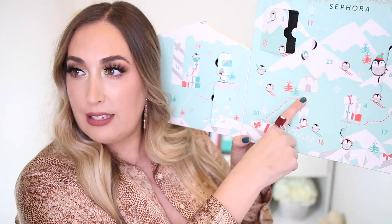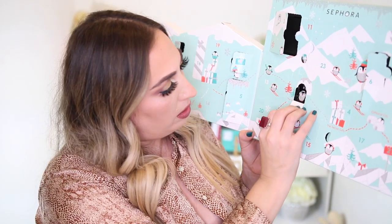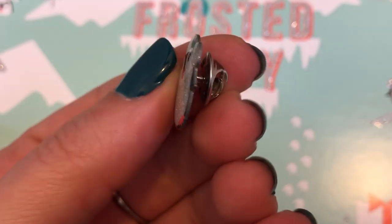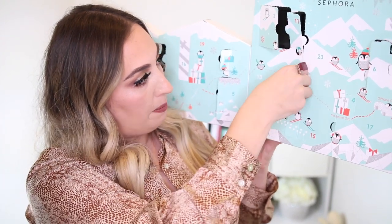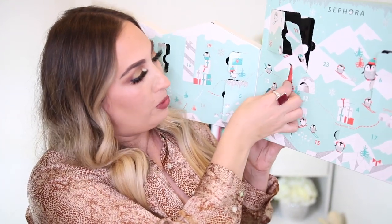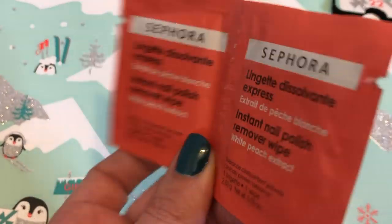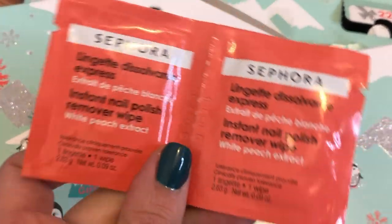Number twelve is this tiny, teeny one right here. What in the world? Oh! It's a clothespin! A little penguin clothespin. Number thirteen is kind of a big one compared to most of the others, and it's a nail polish wipe. Oh goodness — this is not going well.